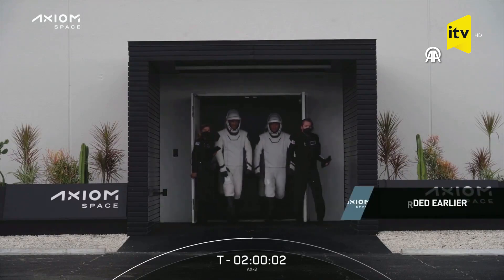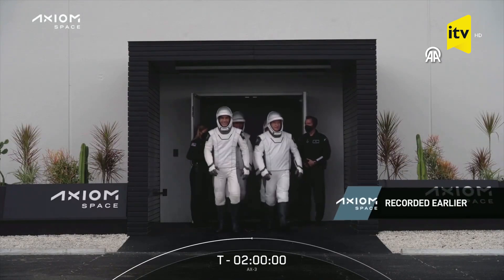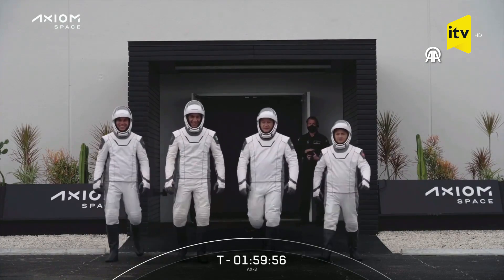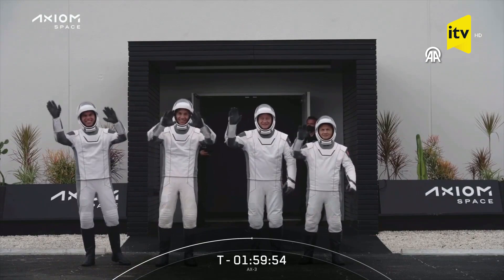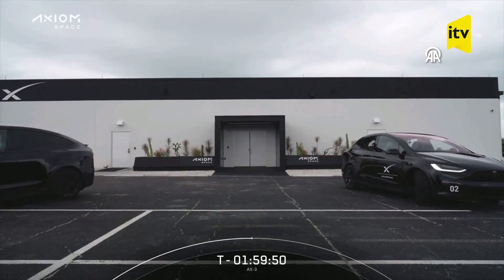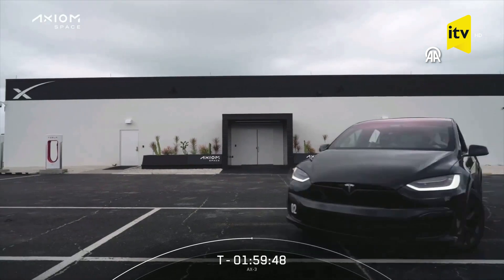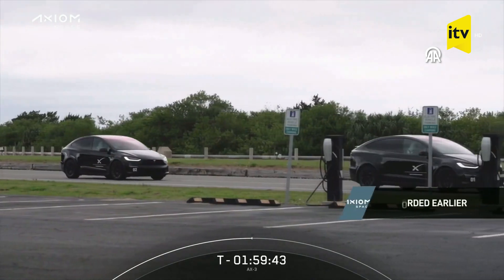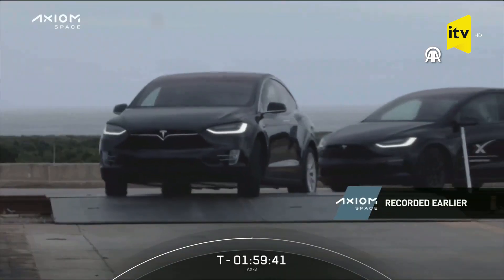There we can see the first view of the crew as they exited the Falcon support building, that's about a half mile down the road from the launch pad. I love this part where they get a little wave. They then got into the Teslas which transported them up about a half mile to the launch pad. Of course they're physically fit and could walk it, but we want to make sure they stay cool and comfortable.